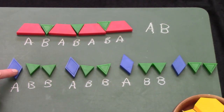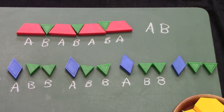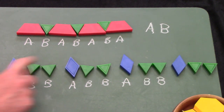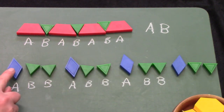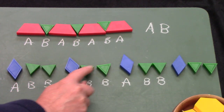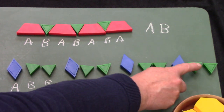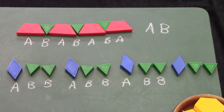Let's take a closer look. I have a fun AB pattern here and I would like for us to count it from 1st to 12th: 1st, 2nd, 3rd, 4th, 5th, 6th, 7th, 8th, 9th, 10th, 11th, 12th.